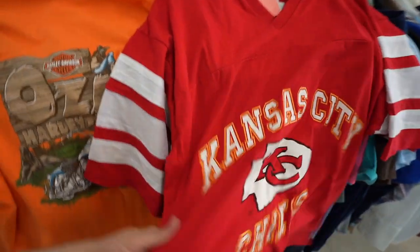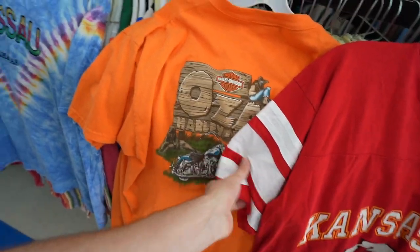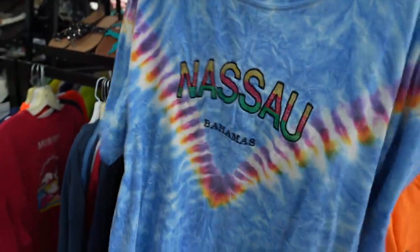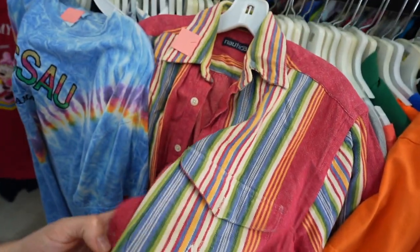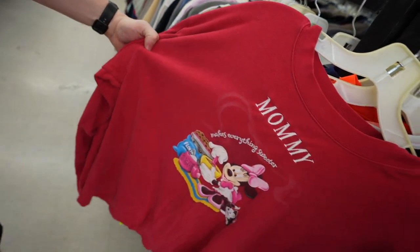I'm gonna wrap this up. We got four little fire finds: 1992 Kansas City Chiefs, Ozark Harley with his toes hanging out, Nassau Bay tie-dye to complete the tie-dye vibe, and the Nautica Mexican blanket button-up. And don't forget the mommy pick — Mother's Day is coming up. Tell your mom I said you're welcome for making you.